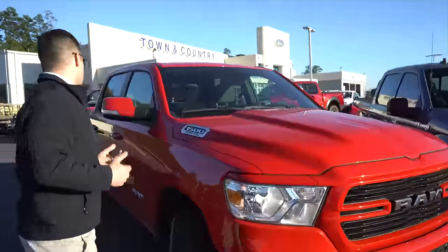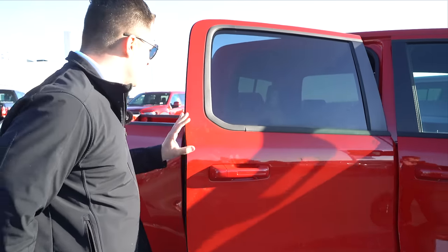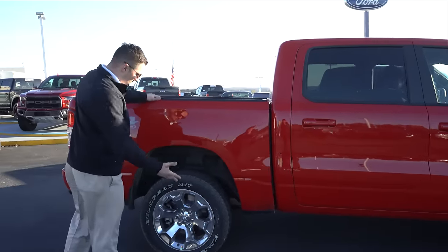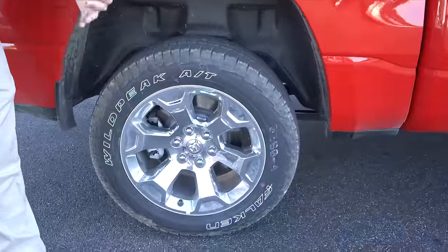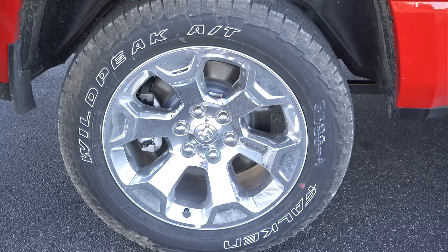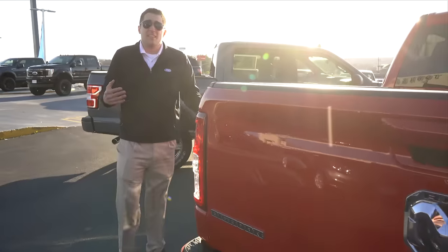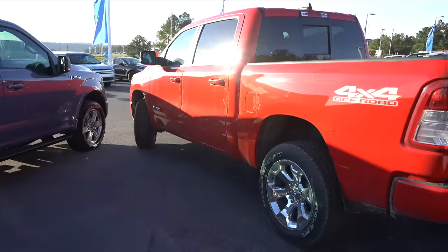Moving on — the cab of the Ram is bigger for the 2019 body style, and we'll look at the inside shortly. I do like the way the rear bed looks. The Ram gives you the option for 20-inch wheels, which look fine, but the Falken Wildpeak tires seem like a cheaper option compared to the Goodyear Wranglers you get on the Ford F-150 — probably a way they saved some money.